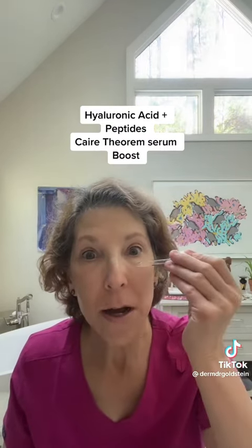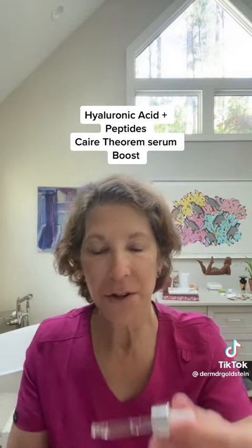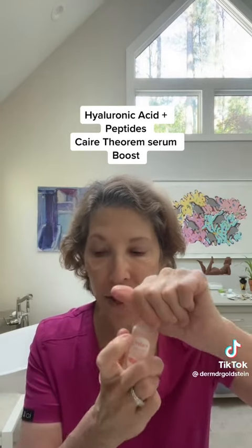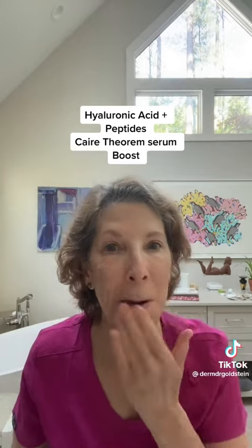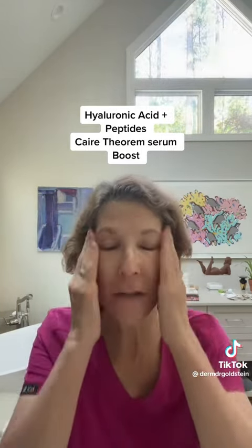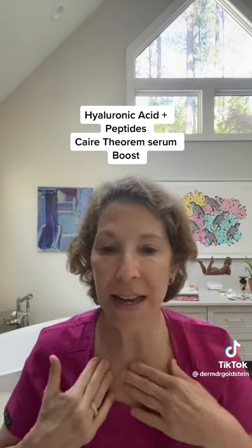I'm a little older and don't have a lot of estrogen, so there is this wonderful hyaluronic acid peptide serum called Care. It is made specifically for women like me who need robust hydration and a little age defense, so I am on that.